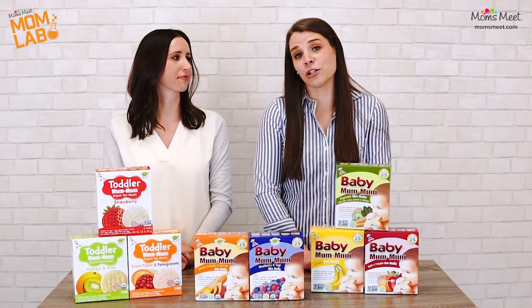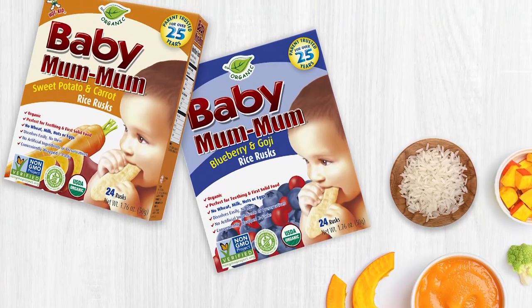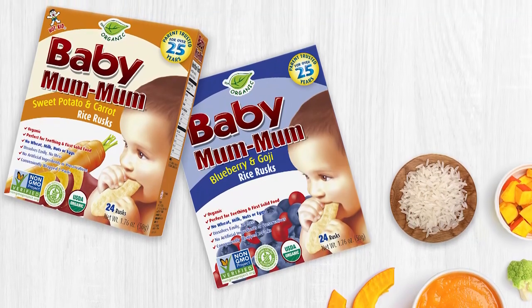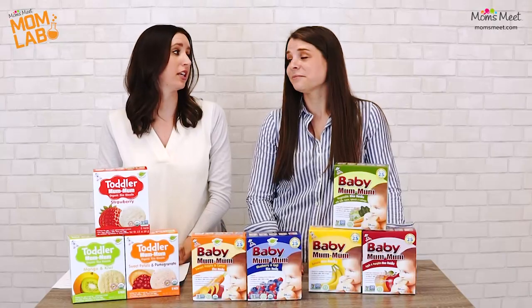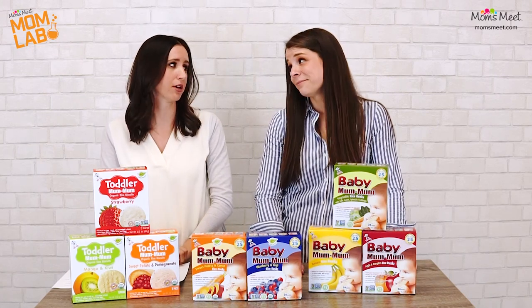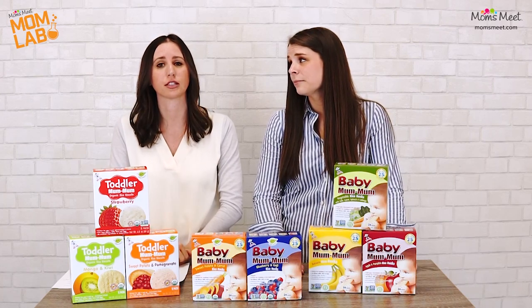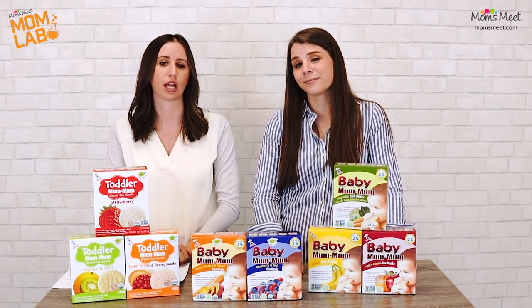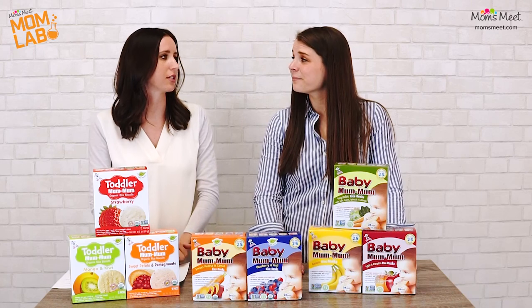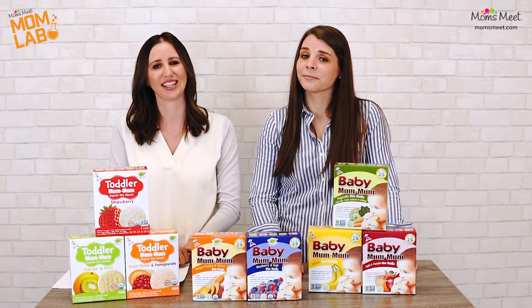Today's episode is brought to you by Mum-Mum, and they're the makers of the original rice teething biscuit in North America that have been trusted for over 25 years. Teething is a huge milestone in your baby's life but it can come with a lot of discomfort. Most babies get their first tooth around six months old, but they can start feeling the effects two to three months beforehand. So today we're going to be discussing the common signs and symptoms that our babies have gone through with teething.